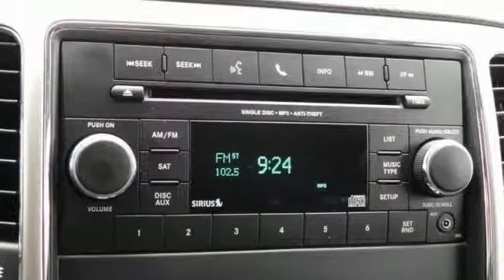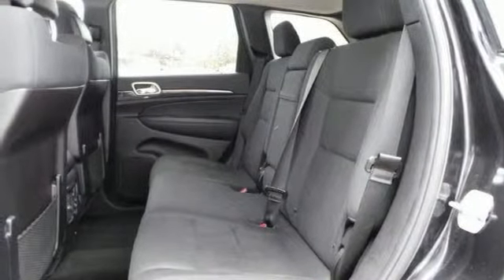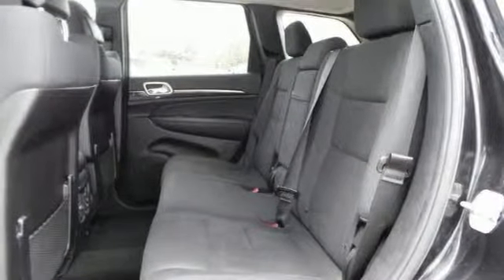This Jeep Grand Cherokee comes nicely equipped with four-wheel drive, roof rails, stability control, heated mirrors, and much more. Come in for a test drive of this Jeep Grand Cherokee today. You'll want to take it home.